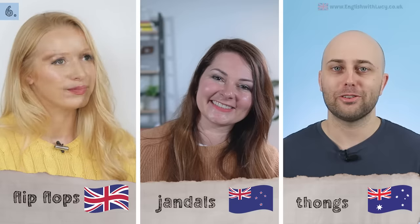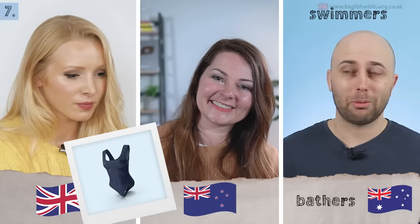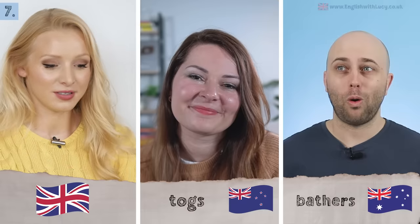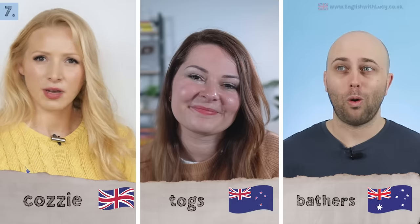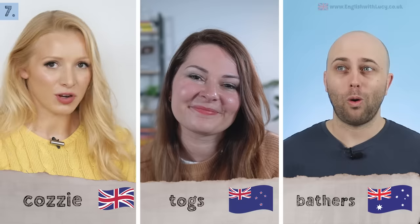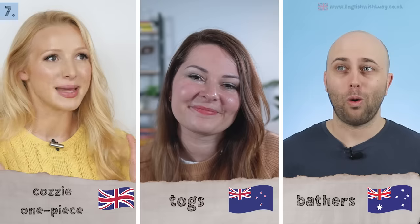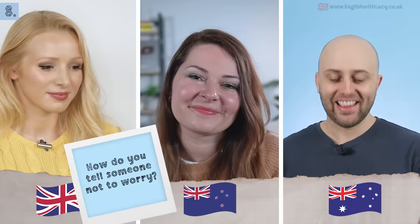Next: swimwear. In Australian English there are about five different ways to say it. From the southeast, Pete says bathers, but you could also say cozzies, togs, or swimmers. In New Zealand they also say togs — 'you've got to get your togs out for summer.' In the UK we say swimming costume or cozzie, short for costume. It's now also popular to say one-piece — as opposed to a two-piece, which is a bikini.